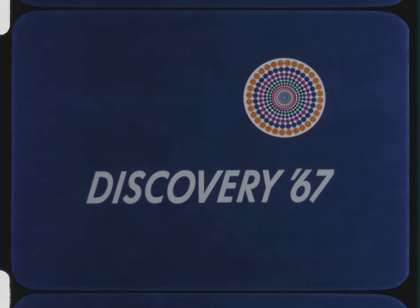Discovery 67, the award-winning program for young people with Bill Owen and Virginia Gibson. Brought to you by...